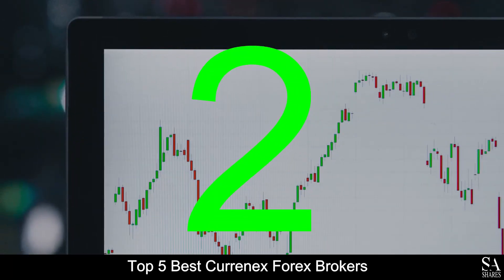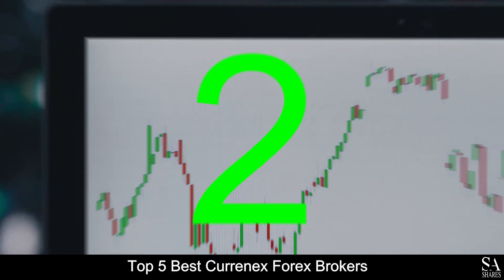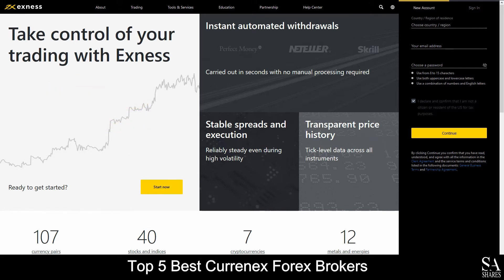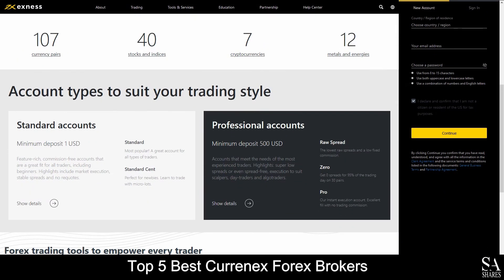Coming in at number 2 on our list, we have Exness. Exness is an online, fully regulated, globally recognized financial broker that specializes in trading through forex, stocks, indices, cryptocurrencies, metals and energies.